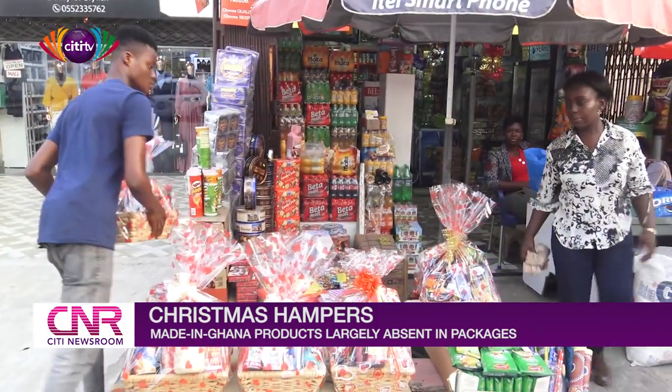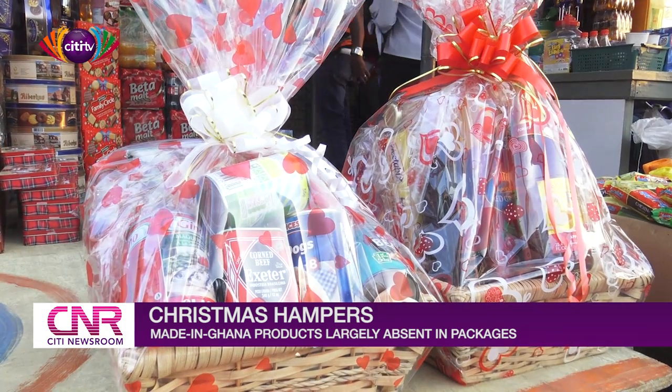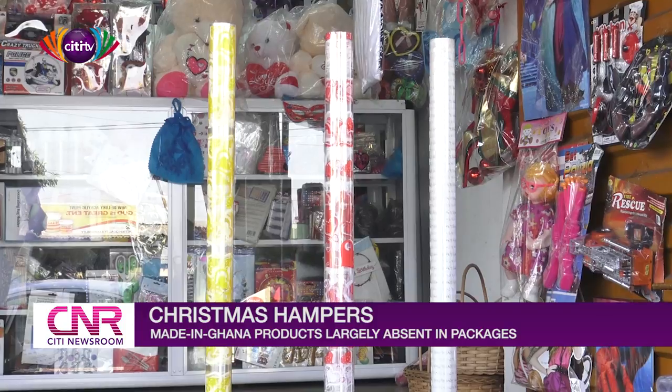These shop owners tell me that sales this year have not been so encouraging. It has been normal, but the way the economy is going, it has been slow for some time, though they are hoping it will improve. Last year was better, but they hope this year will be better than last year. So far this year is normal — it's good — but Christmas has not yet ended, so they are still going.